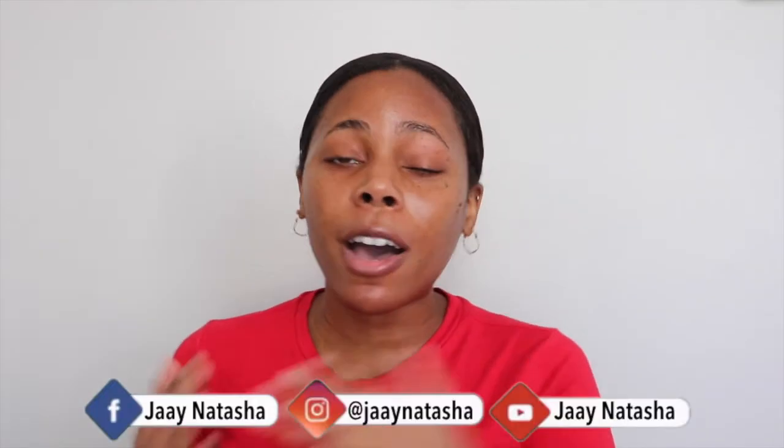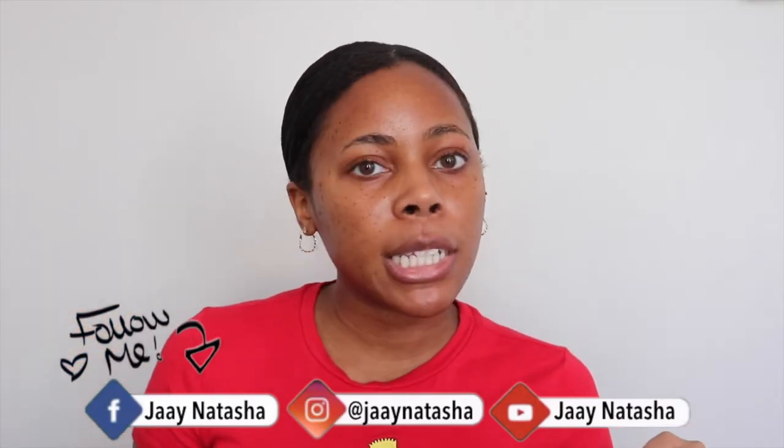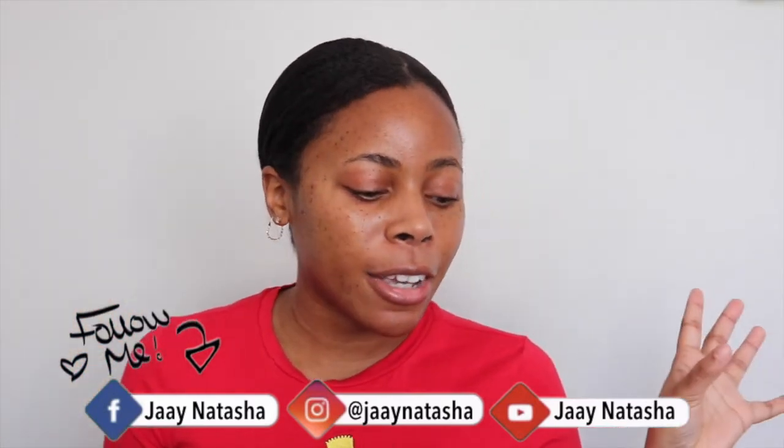Hey everyone, it's good to see you again. Welcome back to my channel — if you're new here, hello, welcome! In today's video I'm gonna be showing you how I go about my no makeup makeup days using as little products as possible and affordable products. If you're interested, continue watching. Don't forget to subscribe — I'm doing a giveaway once I reach 100 subscribers, so you don't want to miss that.